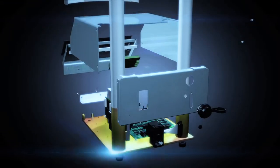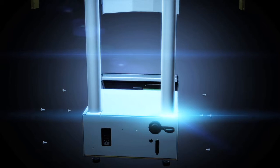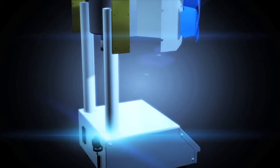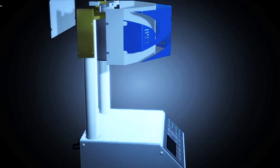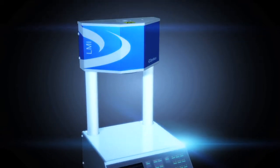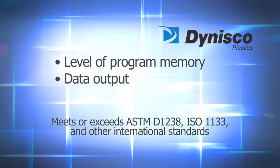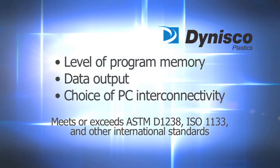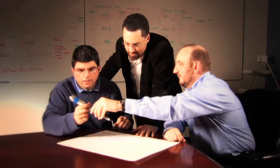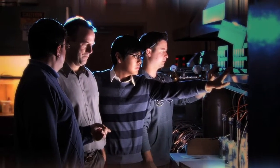The LMI 4000 Series offers quick, accurate, cost-effective measurement of meltflow characteristics to determine not only material quality, but also lot-to-lot consistency. And with four models to choose from, the LMI 4000 Series lets you decide the level of program memory, data output, and PC interconnectivity that's right for your laboratory.